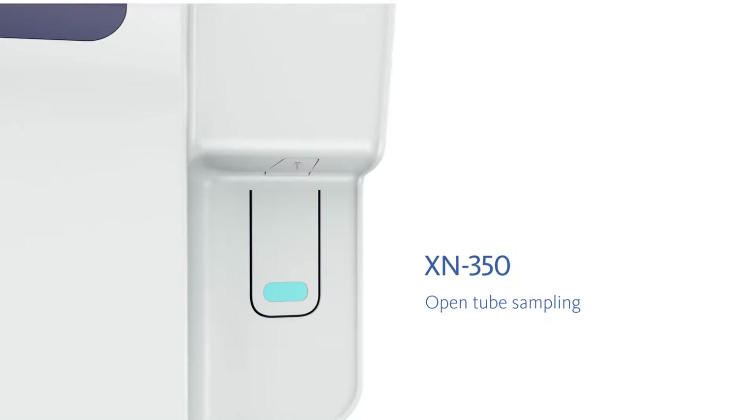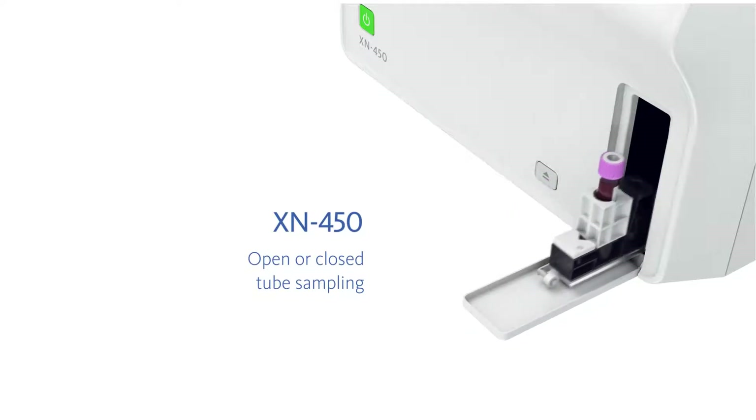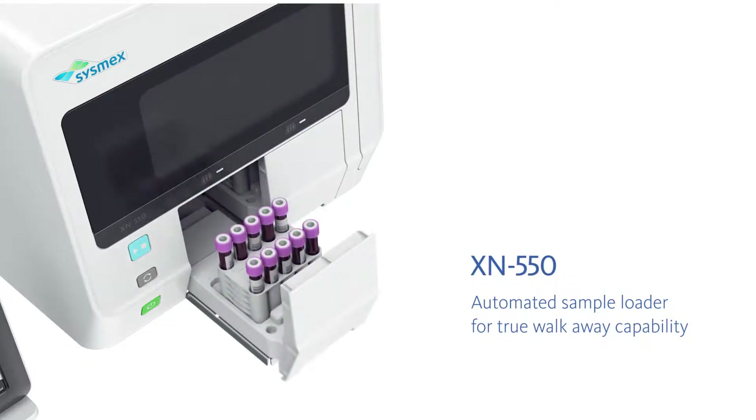XN350 with open tube sampling, XN450 with open or closed tube sampling, and the XN550 with an automated sample loader for true walk-away capability.